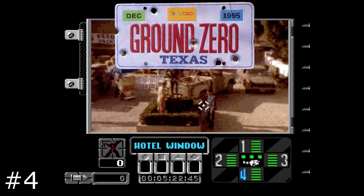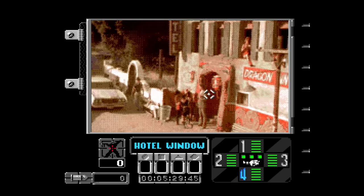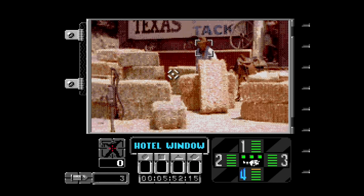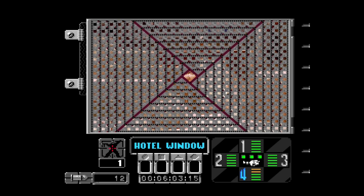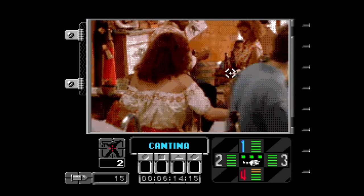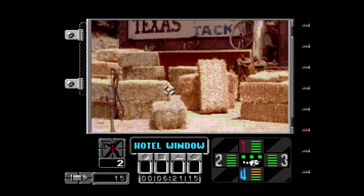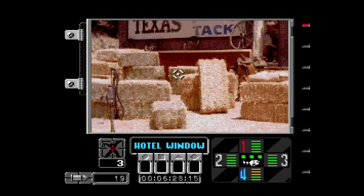Ground Zero Texas is very similar to Night Trap. You control cameras around town that are outfitted with lasers, trying to stop an alien invasion. The problem is all the aliens look like normal people, so you have to do a bit of deductive reasoning to figure out what's going on. Most of your gameplay here is controlling the cameras and using your laser to shoot the bad guys. The video is decent by Sega CD standards, and the acting is a notch above that. I was always drawn to this game because it's a bit like a cross between an old West flick and a sci-fi movie, two of my favorite genres. The guy that created this directed films like Halloween 4 and Marked for Death. If you enjoyed the core gameplay of Night Trap, this one adds aliens and laser guns — how could it possibly be bad?